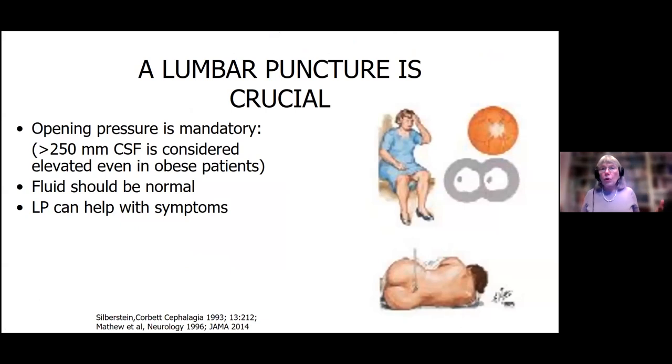Then we always do a lumbar puncture. For those who don't have this disease, this is another very unpleasant thing to do. You get put on your side, measured with a manometer, and then we take the fluid out and measure how high the pressure goes. We look for pressures over 250 millimeters. Sometimes the lumbar puncture can help the headache and the whooshing noises, but sometimes it doesn't do anything — in fact, it can even give people a headache.